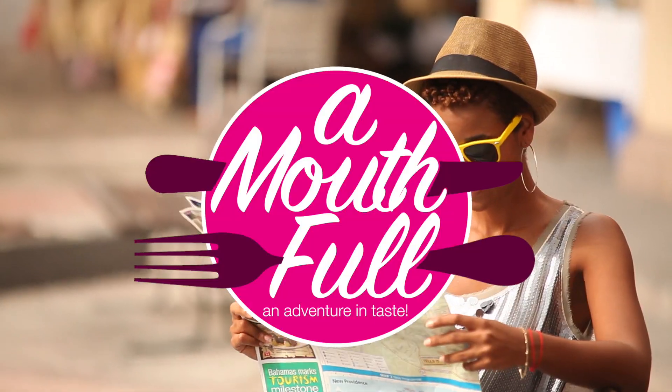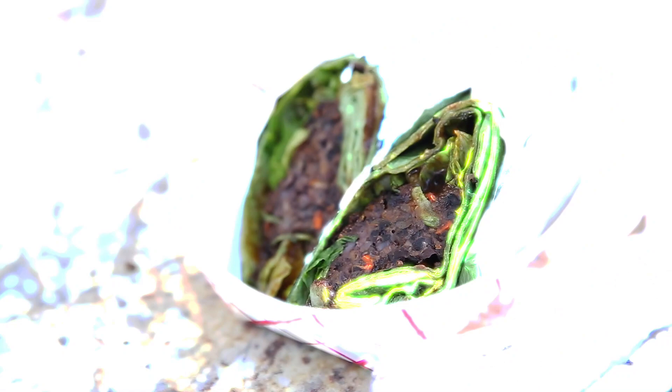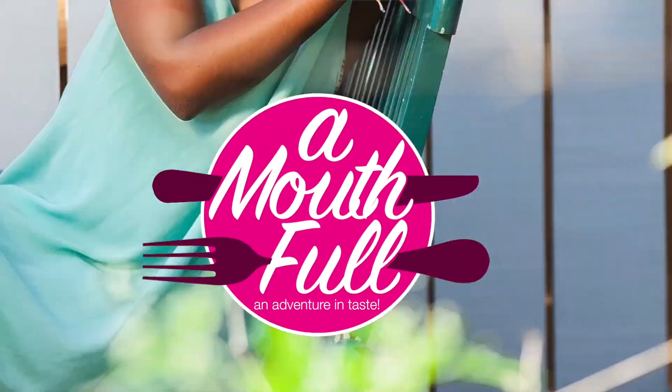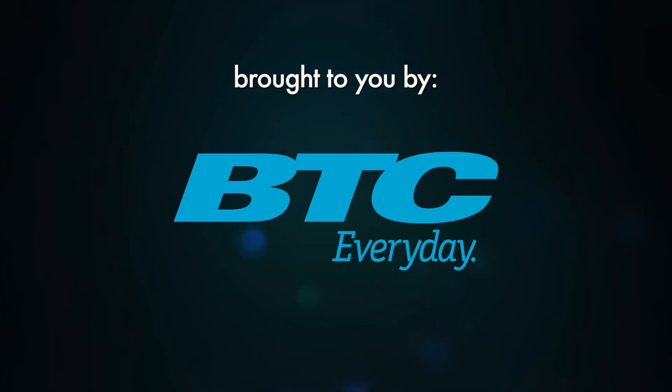We're restaurant hopping on A Mouthful. Stay tuned. A Mouthful is brought to you by Bristol's Wines and Spirits and Premier Crew. BTC every day.